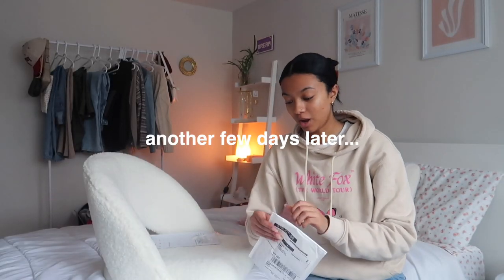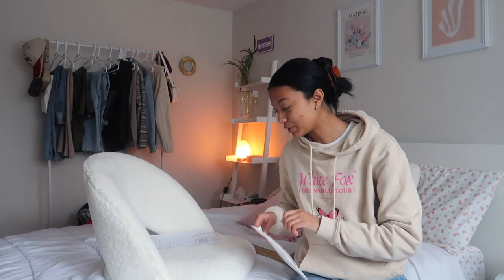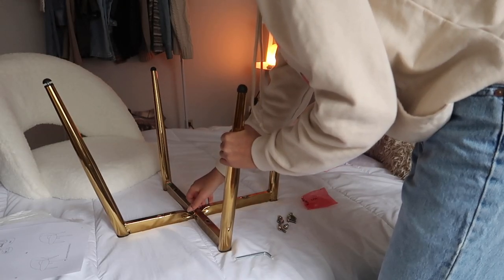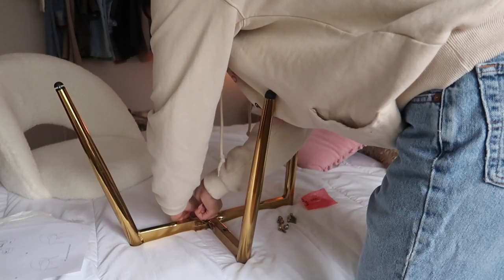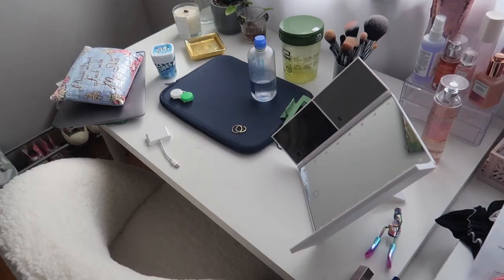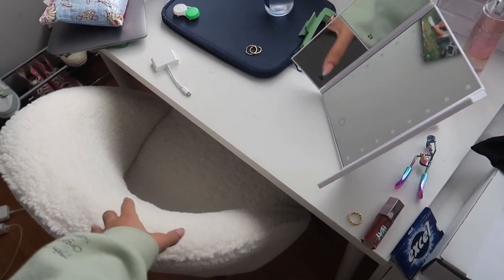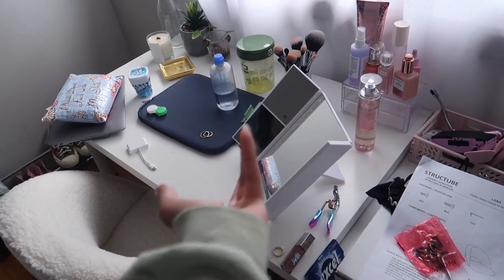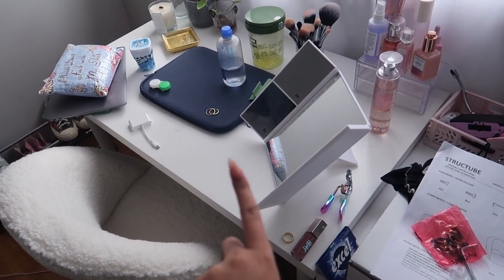The pieces for my chair finally arrived and it's time to build it — the instructions seem simple enough. Now that I have my chair, this is what my desk is currently looking like, and obviously I need to clean it and start decorating. That is what I'm going to do now.